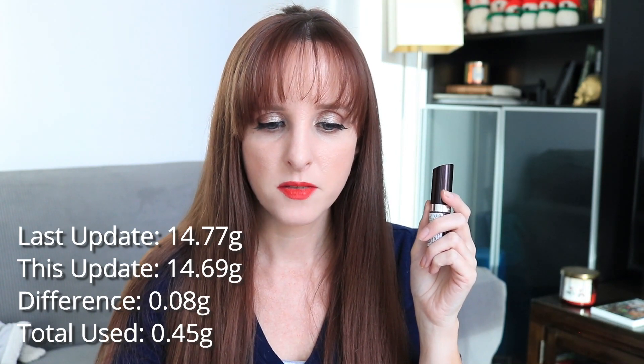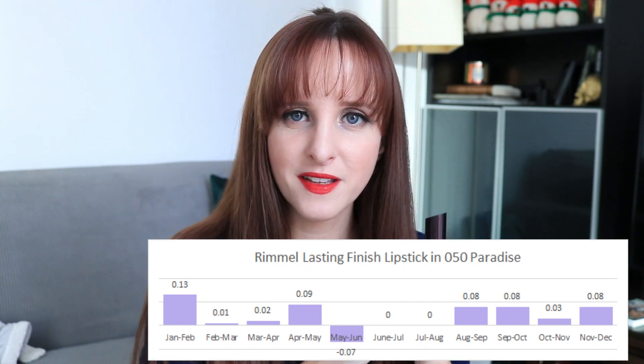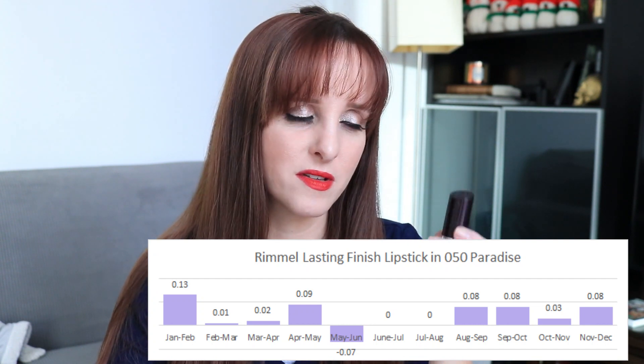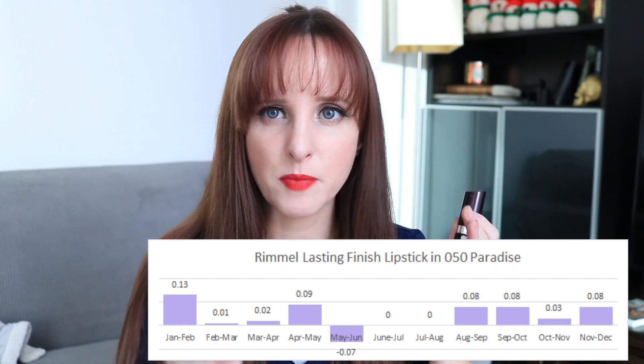Last month this was 14.77 grams; it's finishing at 14.69 grams, a difference of 0.08 grams. This product has only 0.45 grams of total use since January. The chart shows it went negative for a while due to measurement issues, which turned me off using it for a couple of months. I also don't really like to wear this color in summertime. I did use it fairly regularly this past month but didn't up my progress much. I'm going to keep this lipstick — I love the shade. It's probably about half done where it's at.